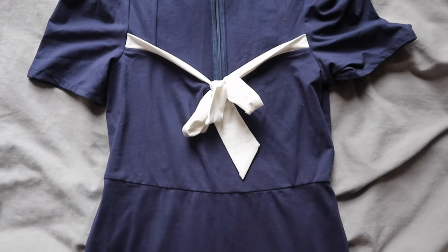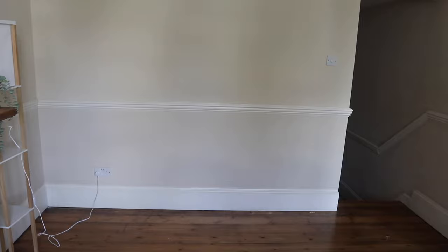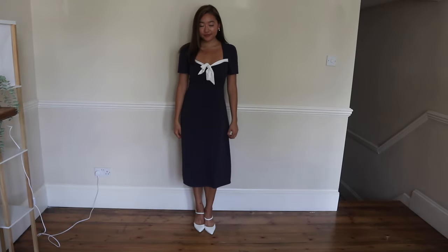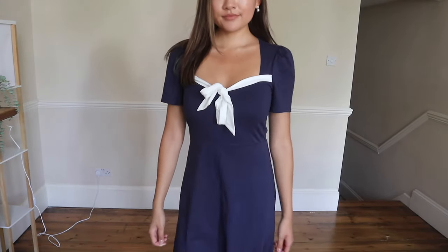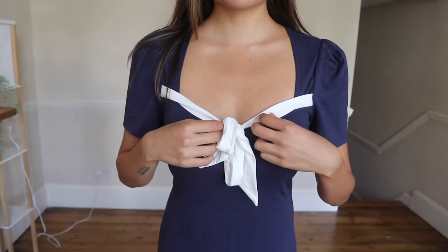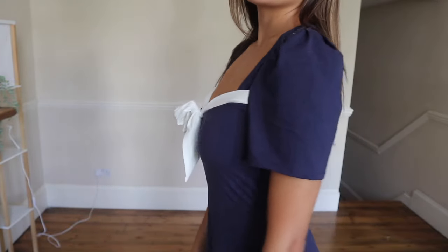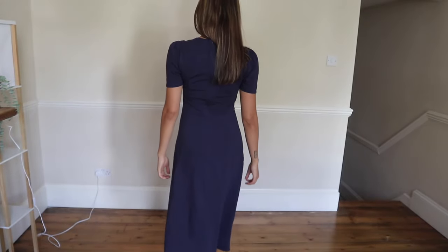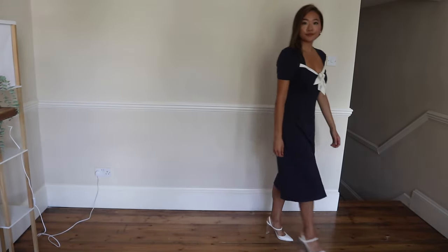This one is the navy sweetheart neck color block midi dress. I think this is one of the most flattering dresses on me out of this whole collection, purely because the top is so perfectly shaped. I like the way the cut covers more of the chest area, which is perfect for my broader shoulders. I equally think this would look stunning with red heels and a red lip — it's super versatile.